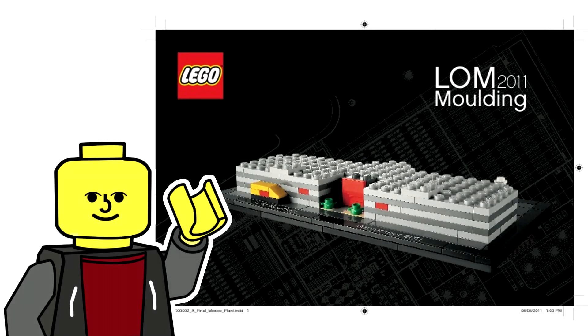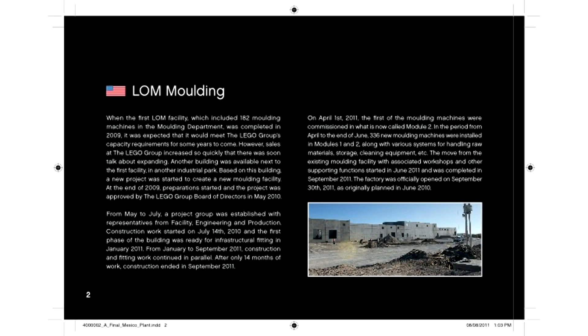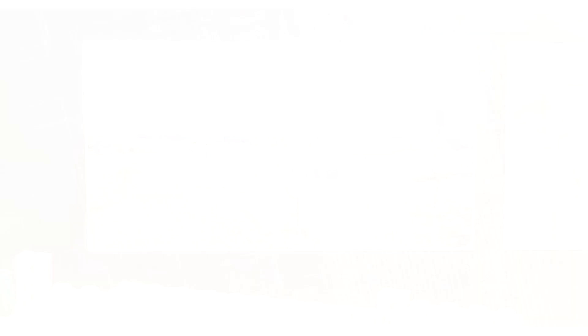At number 2 we have the LOM 2011 modular building, which was given exclusively to factory workers. I think it's safe to say that Lego did not care about this set given that it wasn't going to be sold to the public. Thus we got this stud-covered monster which doesn't look a great deal like the actual building, as a matter of fact.